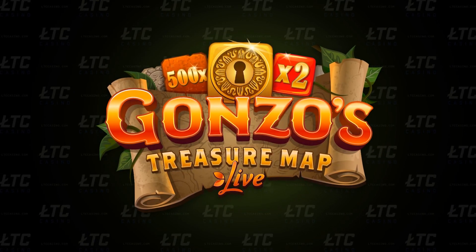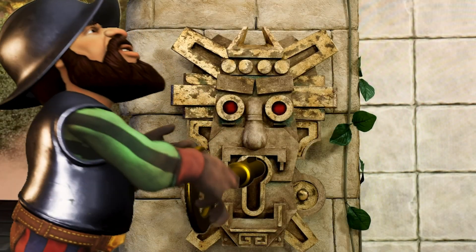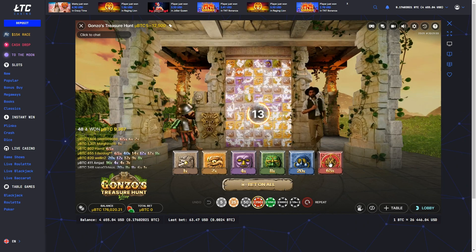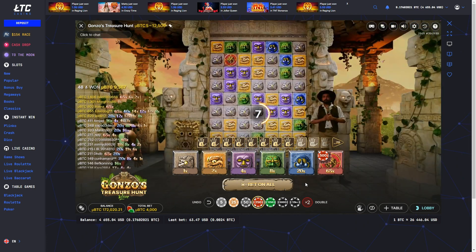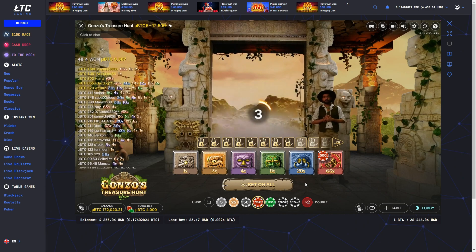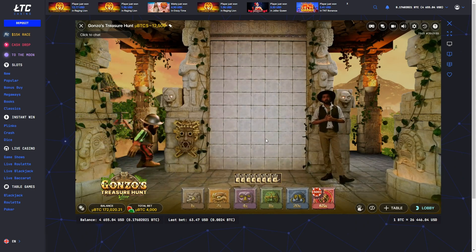Gonzo's Treasure Map. Devoted fans of Evolution's games are undoubtedly acquainted with Gonzo's Treasure Hunt. This game transports Gonzo, the explorer from the renowned slot game bearing his name, into the immersive world of a game show. The original Gonzo's Treasure Hunt game revolves around a colossal wall featuring 70 stones.